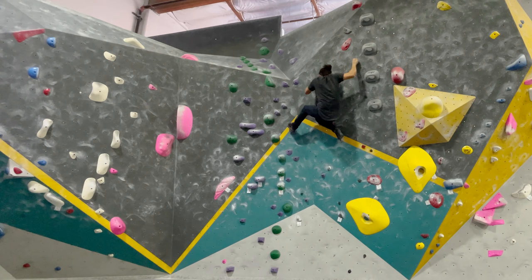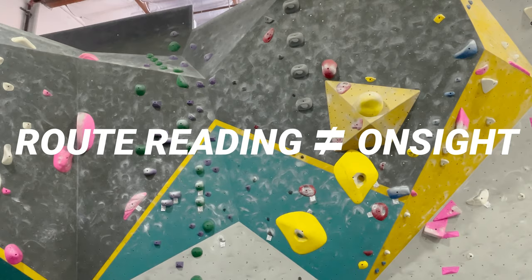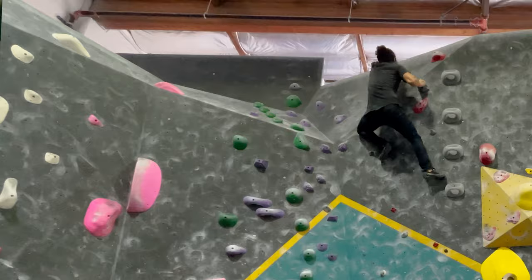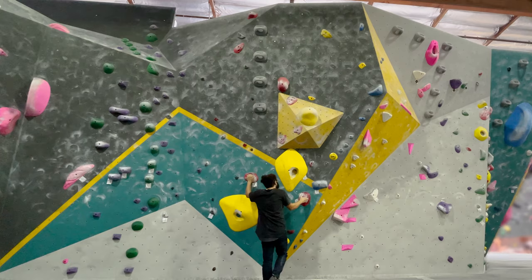The first climb I did gave me a really crucial reminder that even when you read the route, sometimes things play out differently on the wall. Route reading isn't going to mean that you on-sight everything, but it can pretty much guarantee that you'll make far less attempts. And here's a fun fact — I have a really bad fear of heights, so look at my leg shaking when I do this high step, and that's in the gym after a year of consciously working on that fear outdoors.